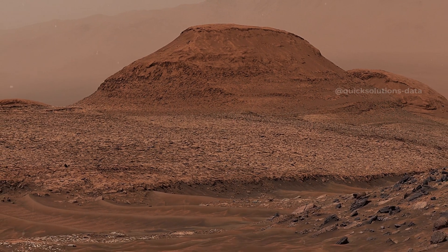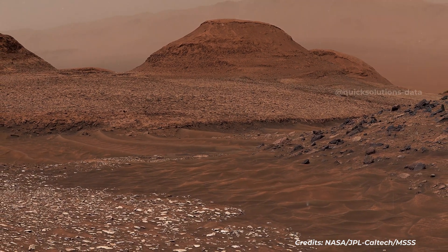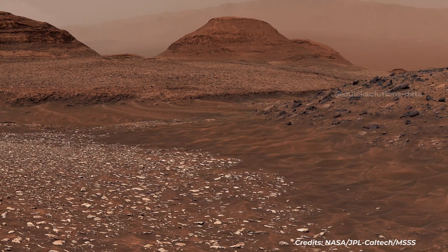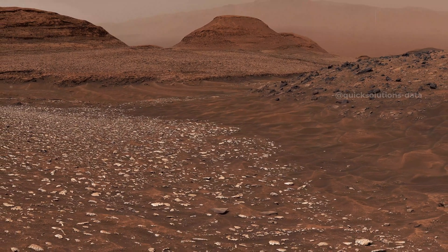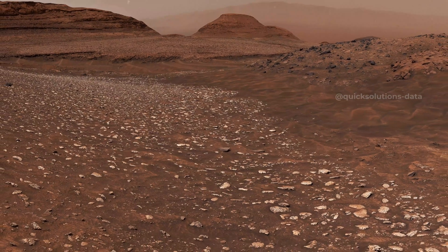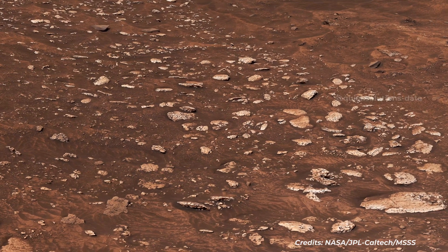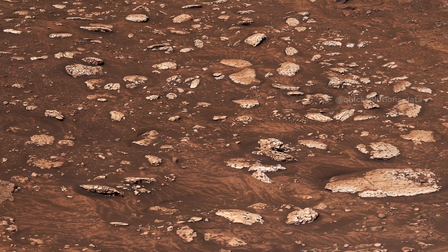NASA's Curiosity Mars rover used its Mastcam to take this 360-degree panorama from within Getty's Valles Channel on June 19, 2024, the 4,220th Martian day, or Sol, of the mission. The panorama is made up of 336 individual images that were stitched together after being sent back to Earth. These images were captured at a location nicknamed Mammoth Lakes. The sample collected by the drill will help scientists understand how this area formed. The channel was likely formed by large floods of water and debris that piled jumbles of rocks and sediment into mounds within the channel, and created a long ridge downhill called Getty's Valles Ridge.